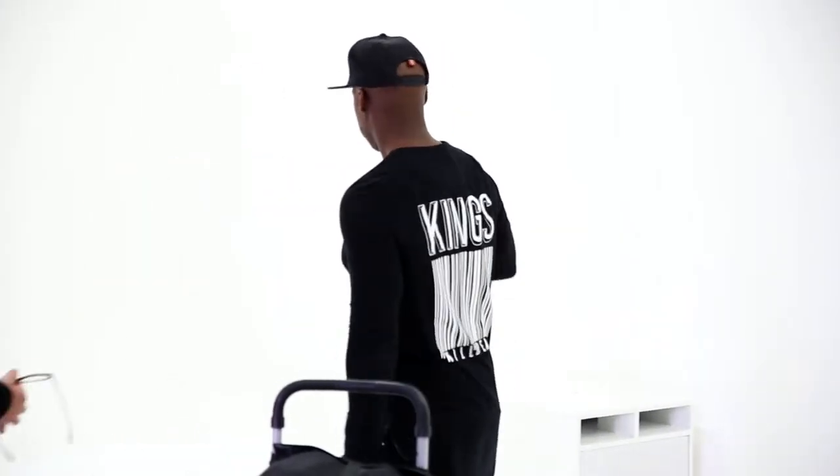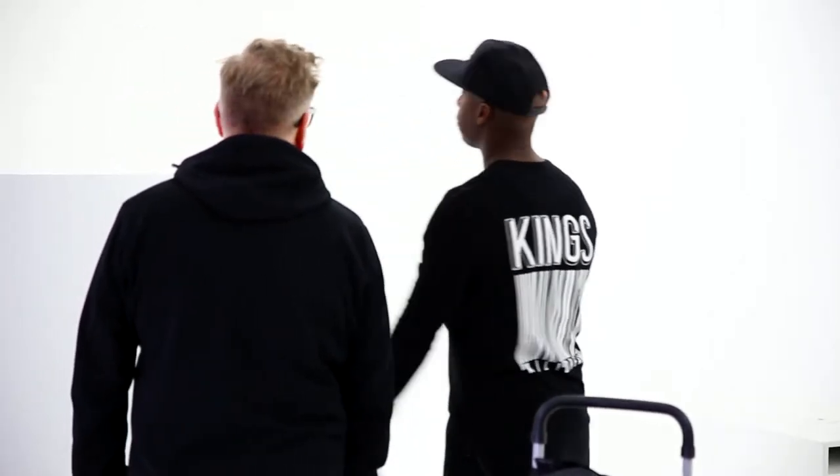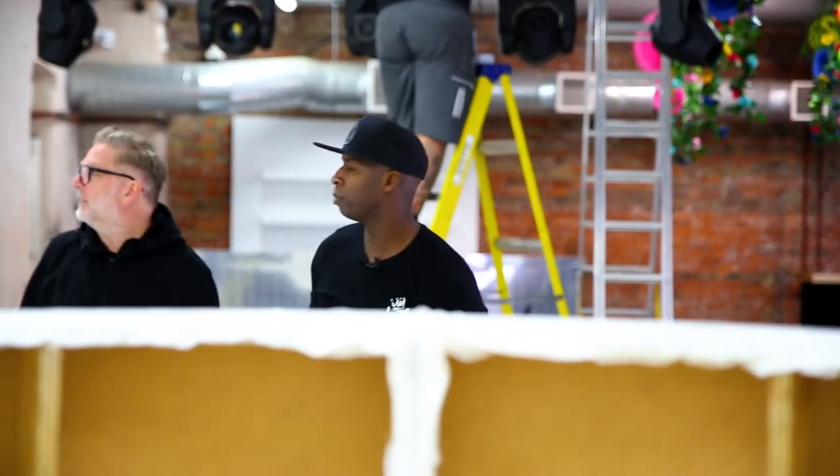DJ booth here, we'll have a saxophonist and percussionist either side, and then with the spread of the projection — how's it going, is it going to fill the whole space? That's awesome. Simon, this is Michael who's doing the projection.